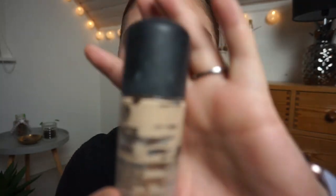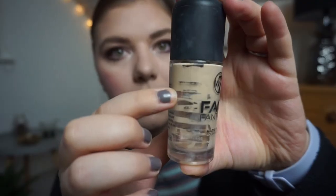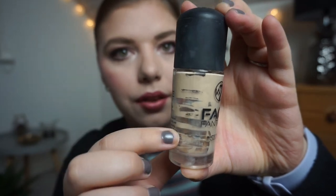I finished this foundation — oh my god, can you see the marks? First update, second update, third update, and now it is done. I scraped everything out of the bottle because it is satisfying to see them completely empty.